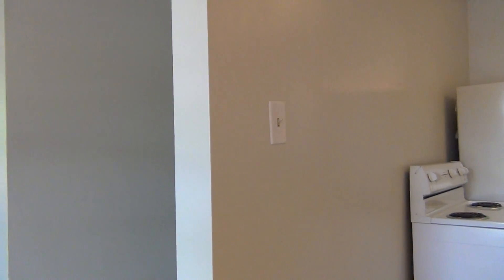And again, this is 505 Tendoy. It's a four-bedroom, one-bath. If you have any questions, please check out our website at ifrentals.com.